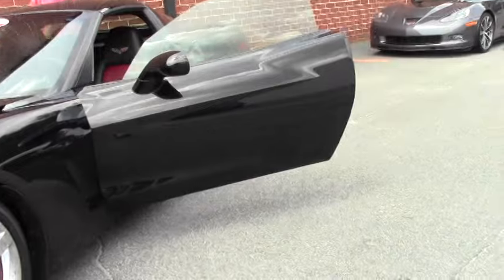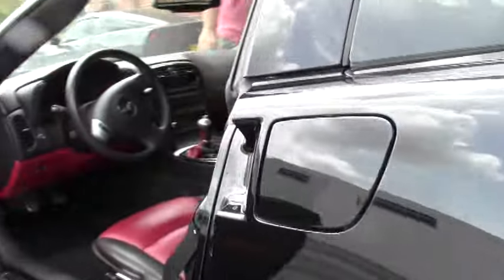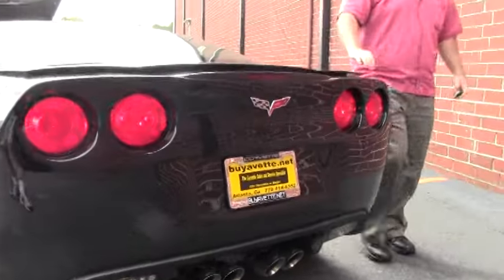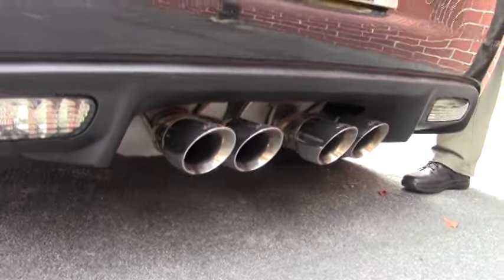This has a Corsa exhaust system, which will probably put you in that 436 horsepower range, somewhere in that neighborhood. We do have the factory build sheet that comes with the car.